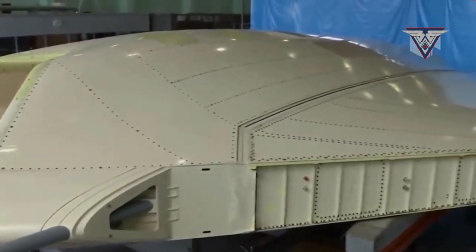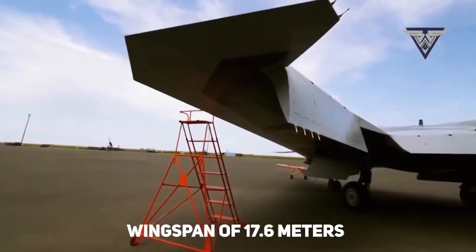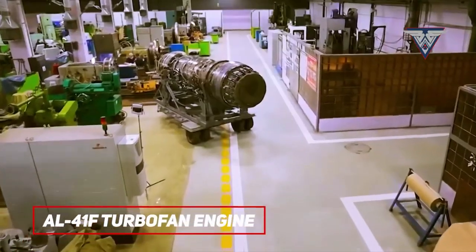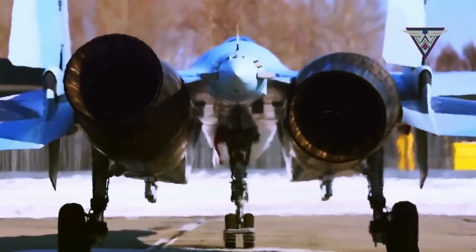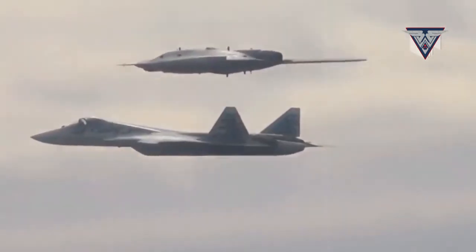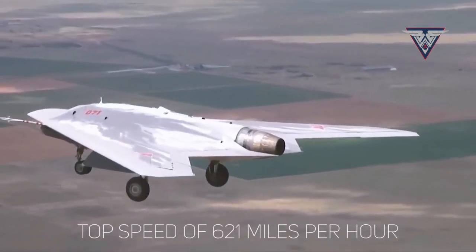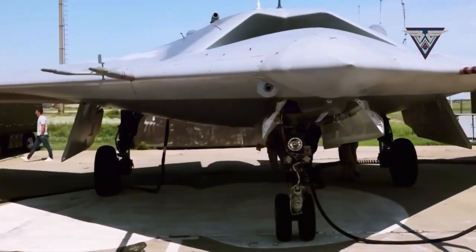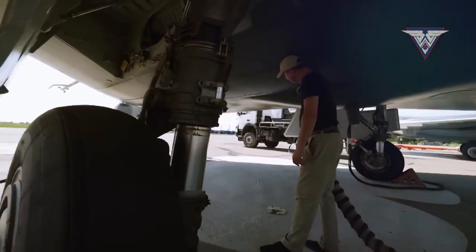The S-70 is large for an unmanned aircraft, weighing 20 tons, with a wingspan of 17.6 meters and a length of 13.6 meters. It is equipped with the same AL-41F turbofan engine as the fifth-generation Su-57 fighter. The combat range is claimed to be 2,500 miles, with a top speed of 621 miles per hour. The S-70's fuselage has two internal bays with a capacity for more than two tons of weapons or specialized equipment.